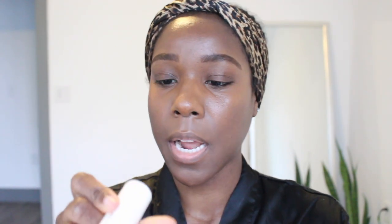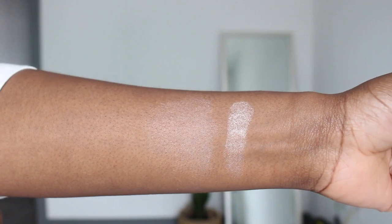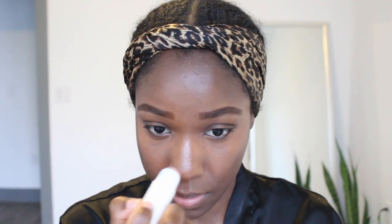I'm not a big highlighter person, but I did get this highlighting balm in the shade Bounce, so I am going to highlight the nose just a little bit.